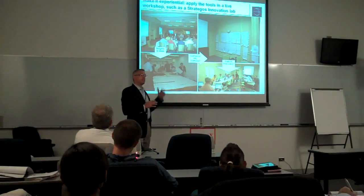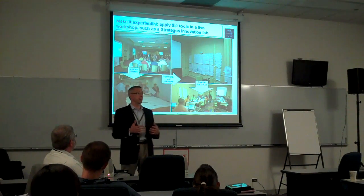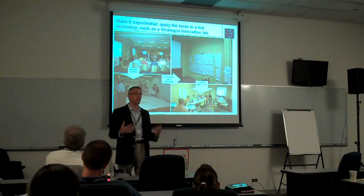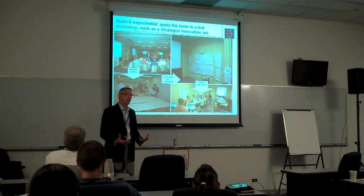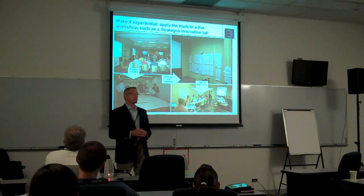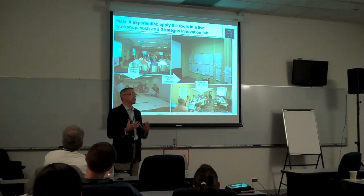So you saw some of this in the video. Another one of our principles is we try to make innovation very experiential. We want you to be hands-on. We want you to be working with, as we call it, live ammo. And we want to get you up, get you engaged in the process.